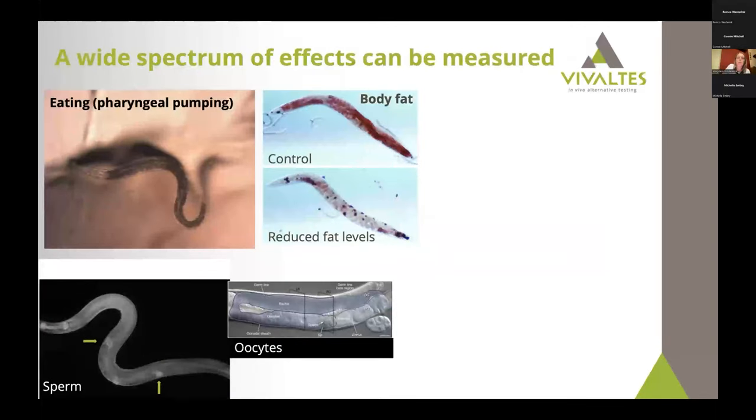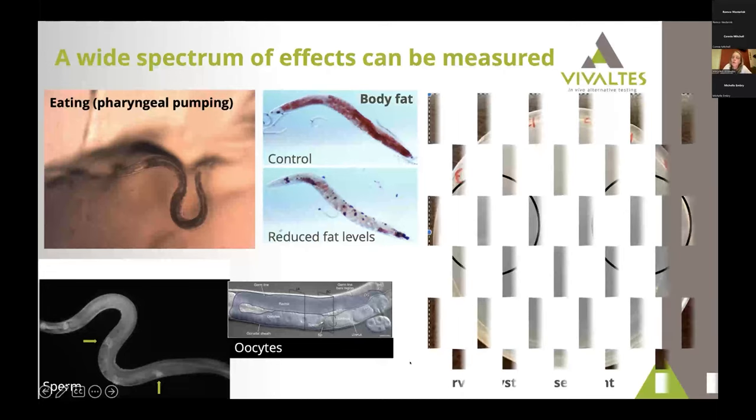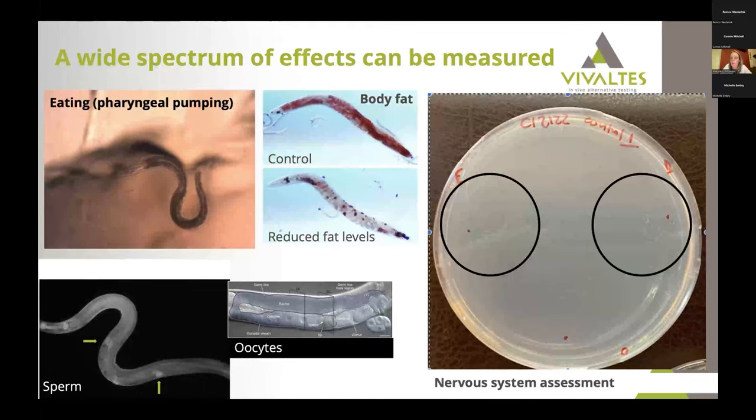How can you use this organism for testing? Here you see a movie of nematodes eating bacteria — you can see the pharyngeal valve going up and down as the nematode swallows food. You can measure fat: the top panel shows normal body fat, the bottom shows reduced fat levels, which is relevant for looking at endocrine disruptors. You can visualize sperm regions using staining, look at oocyte development and fertilization, and examine how the nervous system functions during or after development.